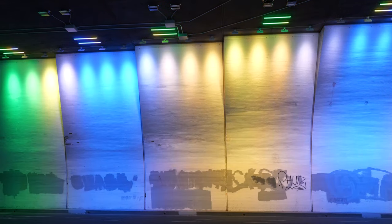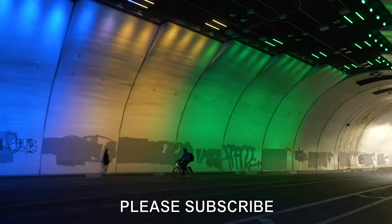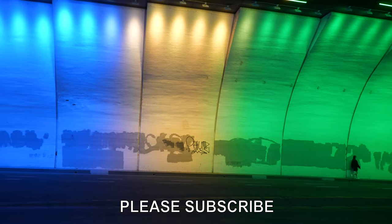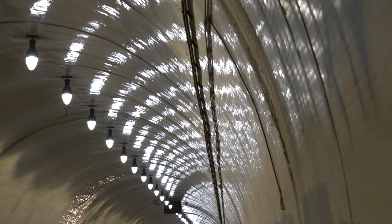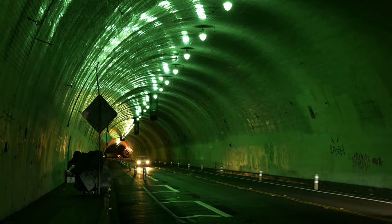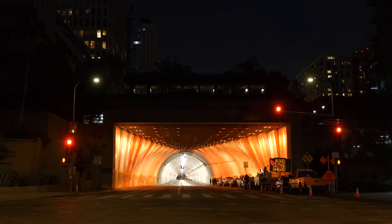We're here at the 2nd Street Tunnel in Los Angeles as the tunnel's colorful new LED lighting system is being demonstrated for the first time. In the flashback clips inserted here from before the new lights were installed, you can see the tunnel's reflective quality and how it takes on a deep green glow at night. This is what made it the top location in the United States for filming car commercials, and also a favorite location for movies, music videos, and high profile events.